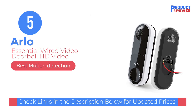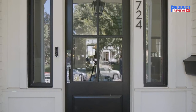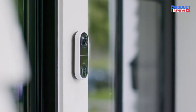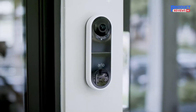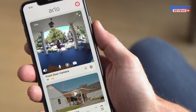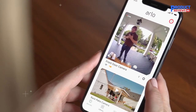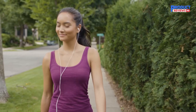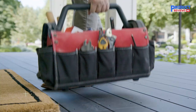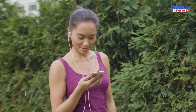Our recommendation number 5: Arlo Essential Wired Video Doorbell HD Video. Make your home a smart home with Arlo's wired video doorbell with camera. See a person from head to toe or a package on the ground with a 180-degree view. Get a clearer picture with detailed HD with HDR video, ensuring you can see even in low light or bright conditions. Connects directly to Wi-Fi without the clutter of extra gear, making it one of the perfect new home essential items.